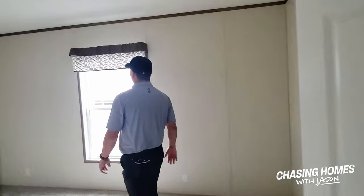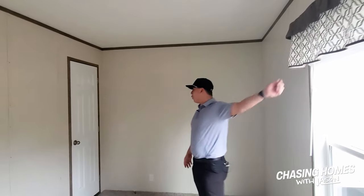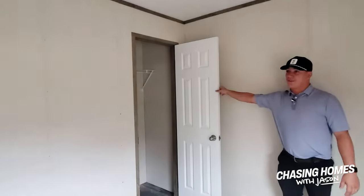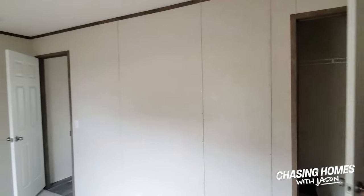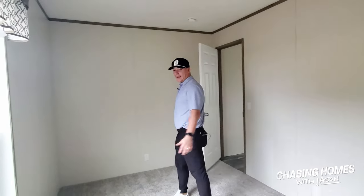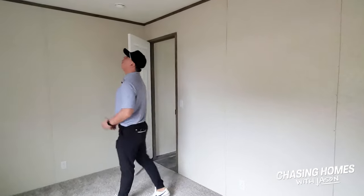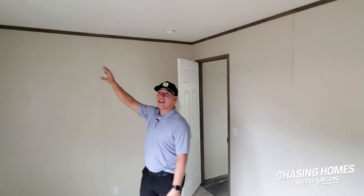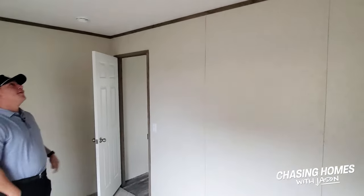This third bedroom comes exactly how you see it — you've got your quarter curtains up here, it is bat-and-board, and there's a nice sizable closet for the third bedroom. This home has outlets everywhere — two on this wall, and it's a beautiful home. You can see how they've got the wooden trim up here at the top to give a little extra contrast in this room to match the door trim.